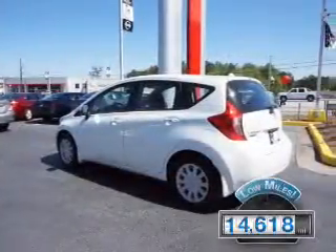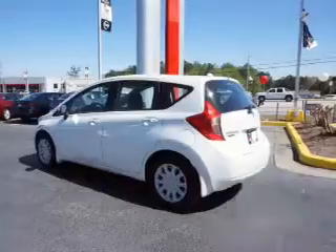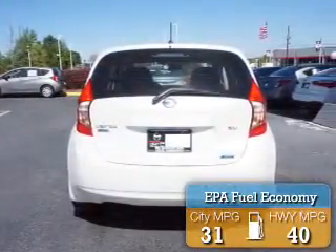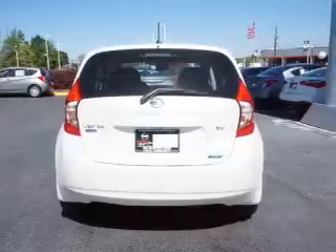With fewer than 15,000 miles, this vehicle has a long road ahead. Great fuel efficiency saves you money by requiring fewer trips to the gas station. The features include an alarm system,